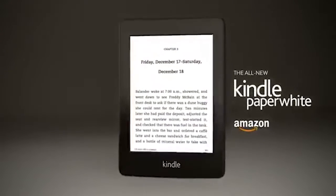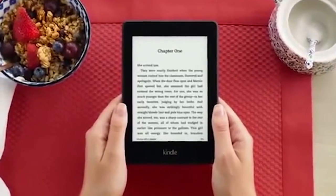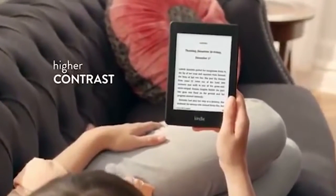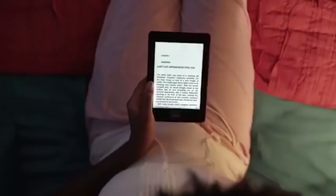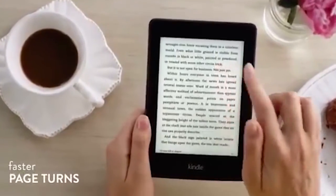All-new Kindle — meet the Kindle, now with a built-in adjustable front light so you can read indoors and outdoors at more times of the day. Purpose-built for reading, Kindle features a glare-free touchscreen display that reads like real paper even in direct sunlight. With Audible, Kindle lets you switch seamlessly between reading and listening via Bluetooth-enabled speakers or headphones.